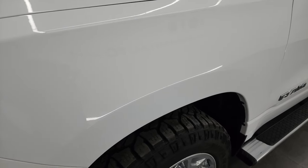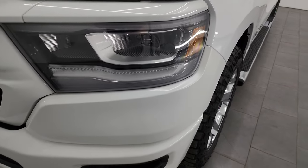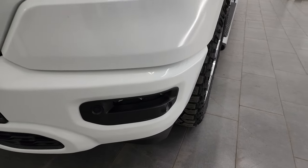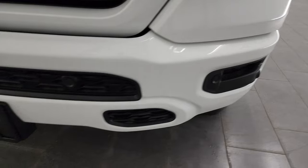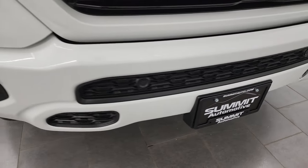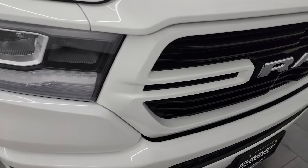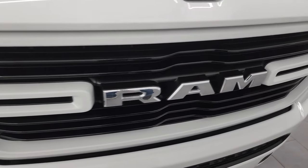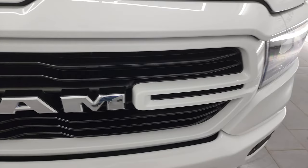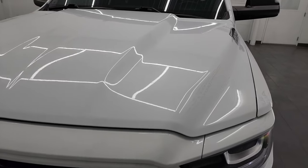The front fender is in excellent condition — no dents or dings. This one comes with the LED headlamps, running lights, and fog lights, which I will turn on at the end of the video. It also has the painted front and rear bumpers and the gloss black grille with white surrounds, all part of that sport appearance group.